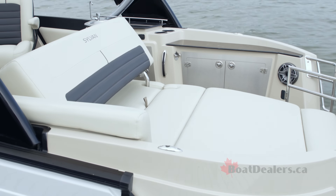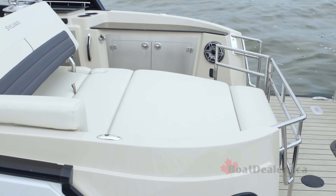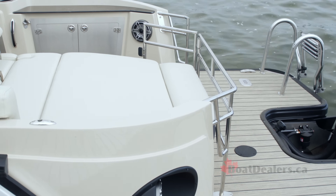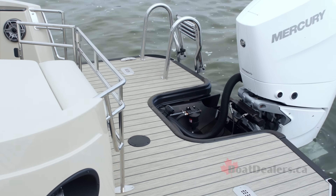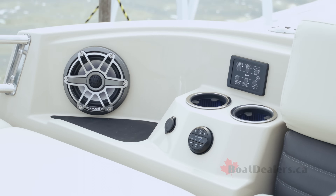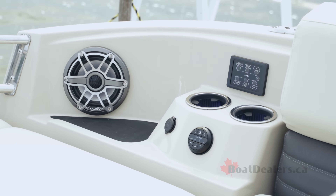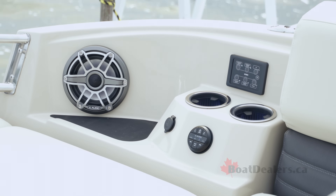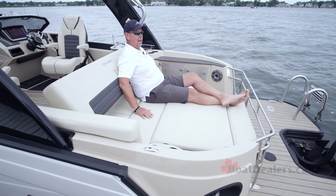When it's time to take the action from midship out to the transom of the boat and you want to do some lounging, simply pull this backrest forward to create a nice generously sized rear sun pad. I'm really appreciating the stainless steel rails here to keep the kids and our guests inside the boat. Off to the port side, access to the JL sound system, and we've also got access to our lighting, more charging pads back here, and more lighted cup holders. Just a fantastic layout.